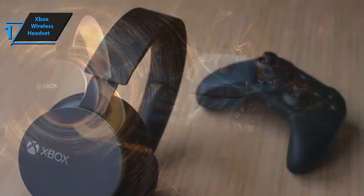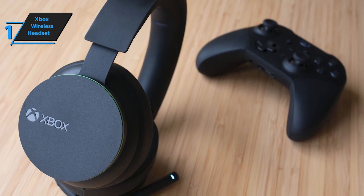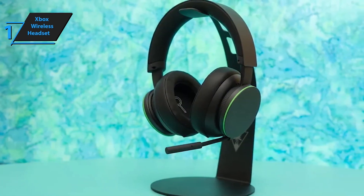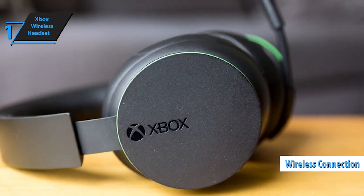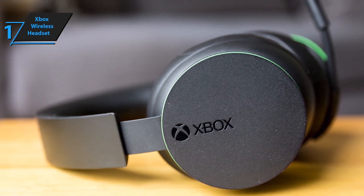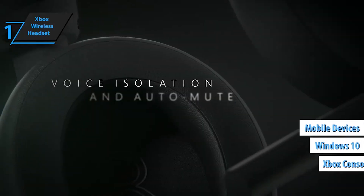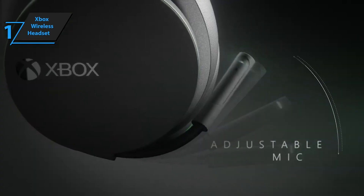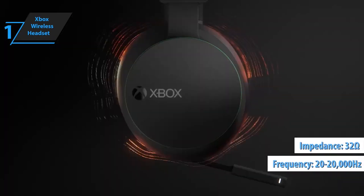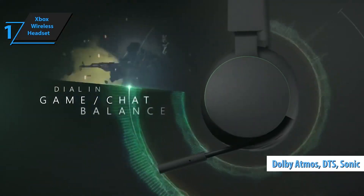Surround yourself with spatial sound technologies including Windows Sonic, Dolby Atmos, and DTS Headphone X. Use auto-mute and voice isolation to reduce noise interruption for crystal-clear chat. Adjust your volume and game/chat levels with the rotating earcup dials. The flexible, lightweight design features an adjustable headband and up to 15 hours of battery life with the internal rechargeable battery. Use Xbox Wireless, Bluetooth, or the included USB-C cable to play across Xbox Series X/S, Xbox One, and Windows 10/11 devices.